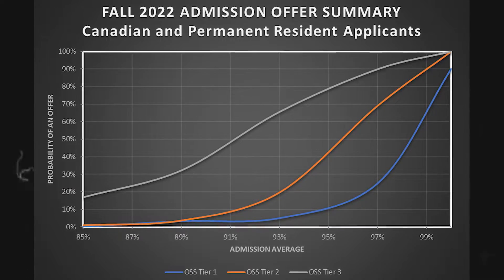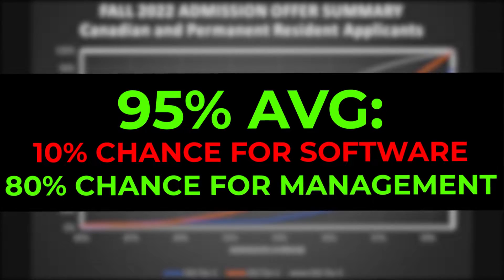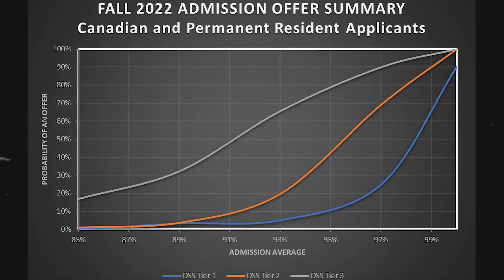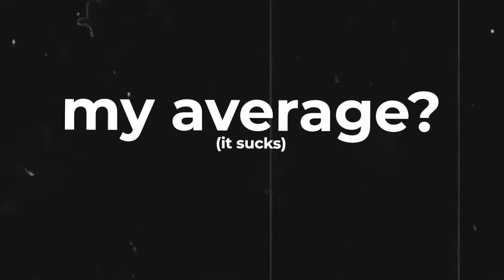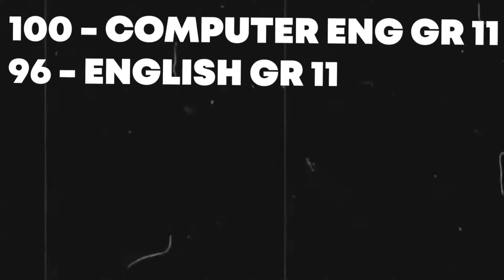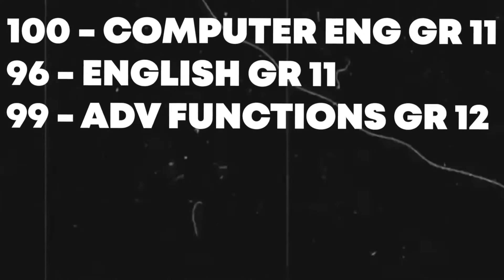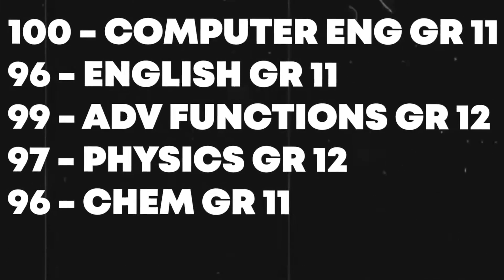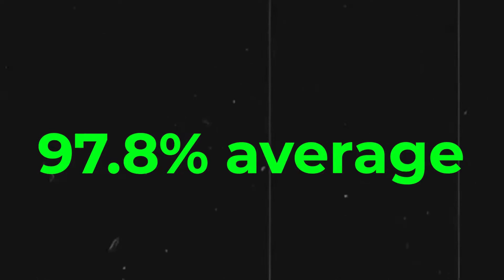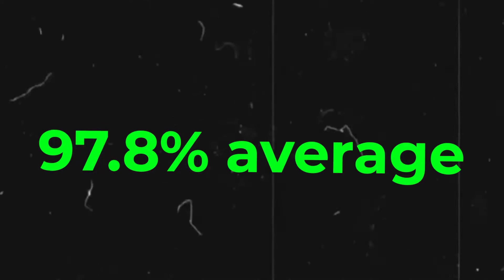Someone applying for software engineering with a 95% average has a really low chance of getting in, but if they apply for management engineering, they can actually easily get in. As for what average I had, I got in for the early round, so they looked at some of my grade 11 marks. I got a 100 in computer engineering grade 11, 96 in English grade 11, 99 in Advanced Functions, 97 in Physics, 96 in Chemistry, and 99 in grade 11 functions — giving me an average of around 97.8, which compared to other high schools was actually equivalent to 101%.